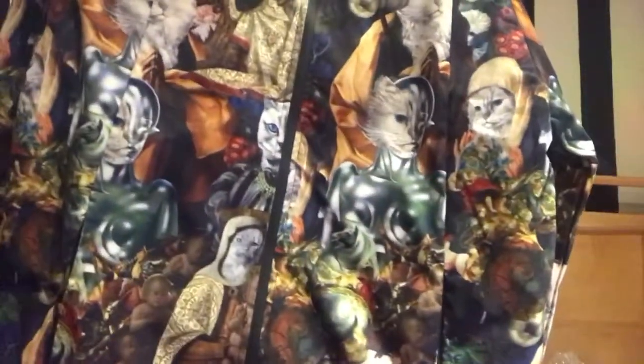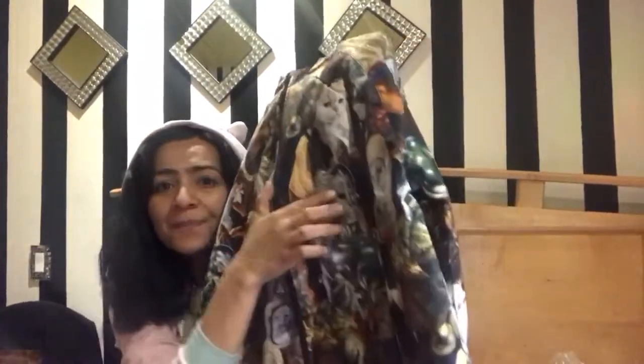Look at that print — would you guys wear this? This is such a unique design. It has a lot of inspiration from Renaissance paintings, which is one of the reasons I was attracted to it. And this design right here is from a movie called Metropolis — how awesome is that?